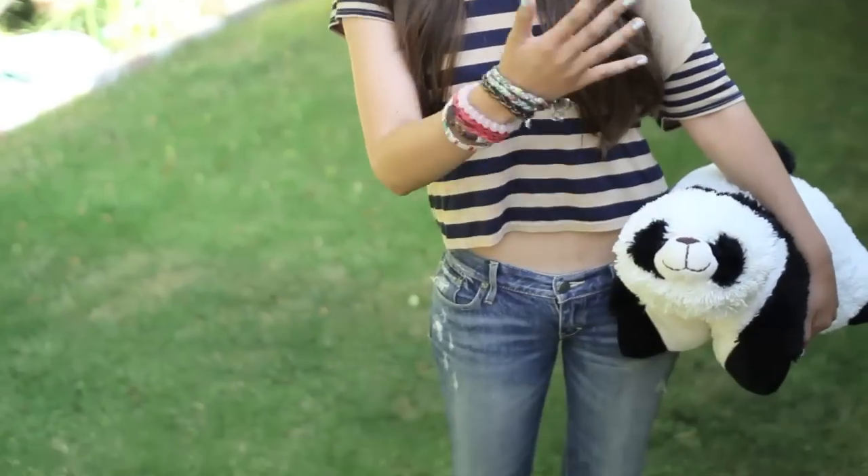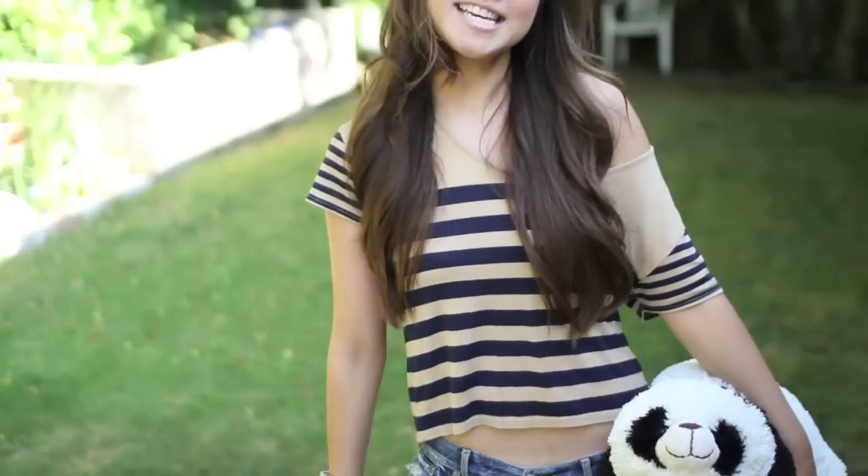Hey guys! So today Pandy and I are going to be doing an outfit of the day. I'm not really dressed up but I figured I would just show you guys a nice casual summery outfit.